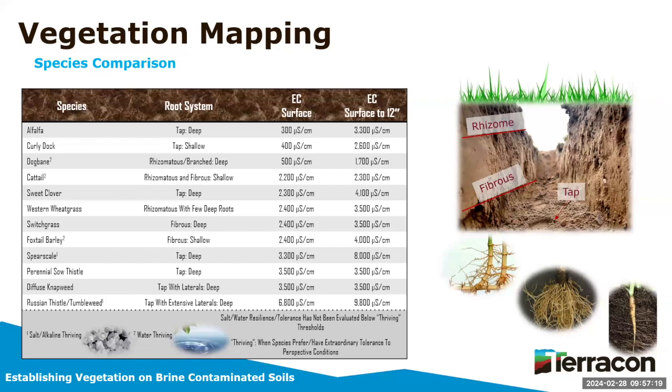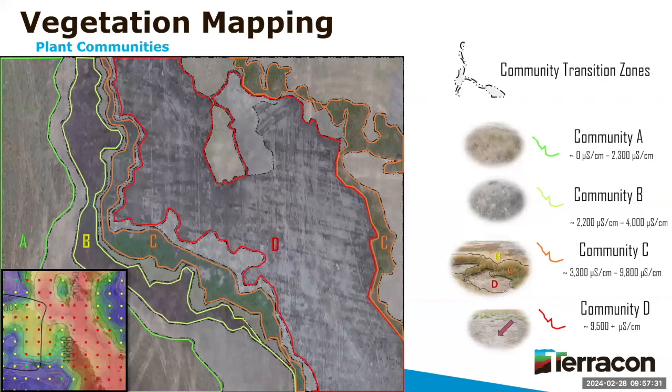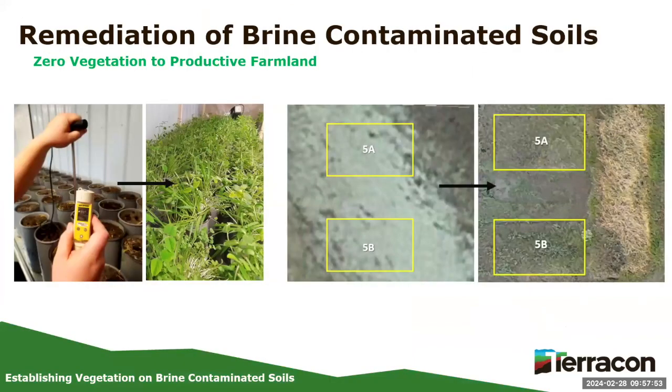It depends a bit on root systems, soil type, and moisture, but in general you can look at the vegetation and know pretty much where you're at. We can take drone footage, map vegetation types, assign EC values to them, and get much better representation of the area in an afternoon or half day. The ultimate goal is to get vegetation on soils with 20,000–30,000 EC back into production — green, back into grassland or cropland. We took soils that had nothing growing on them for about 60 years, brought them back to the lab, and the plan was to get everything looking like healthy green land again.